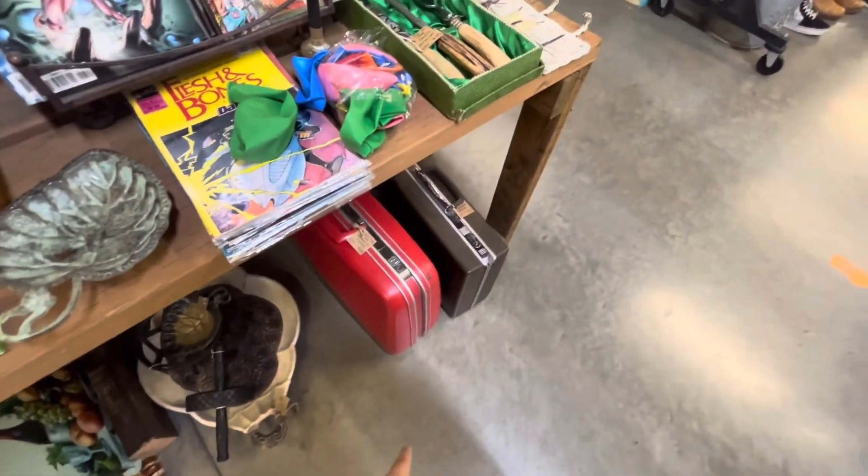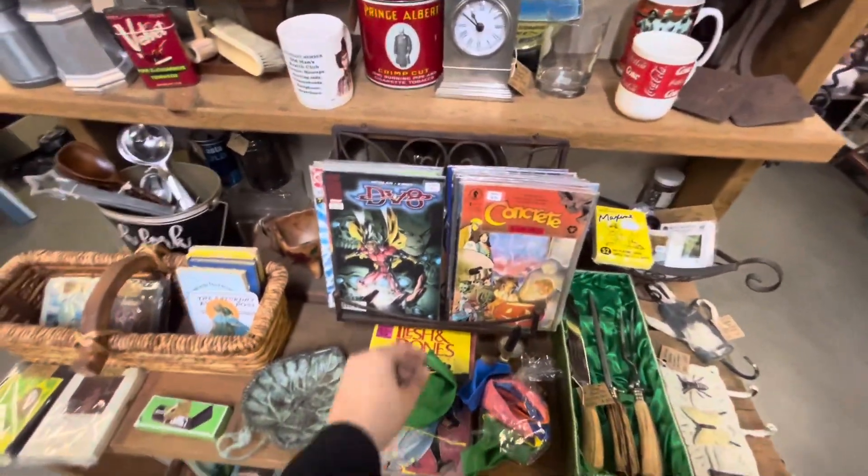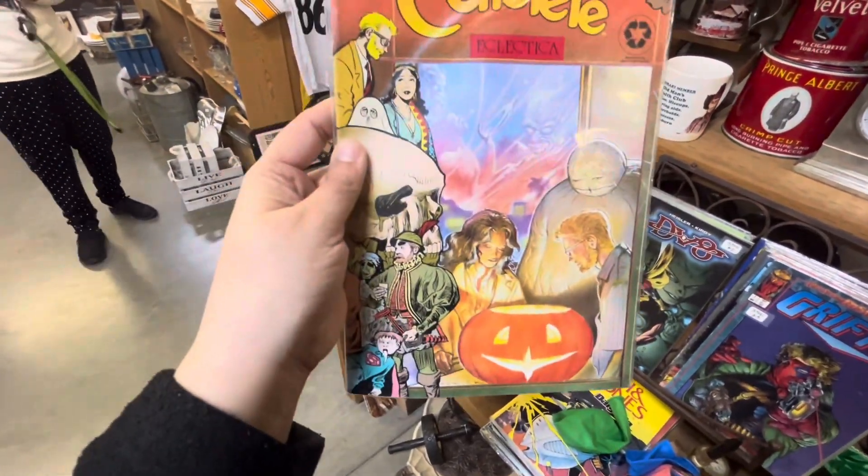Fun vintage suitcases — $65, $24 for the brown one. Check out these old Halloween comic books, pumpkin there. Pretty cool. Lots of Coca-Cola stuff too — vintage mugs.